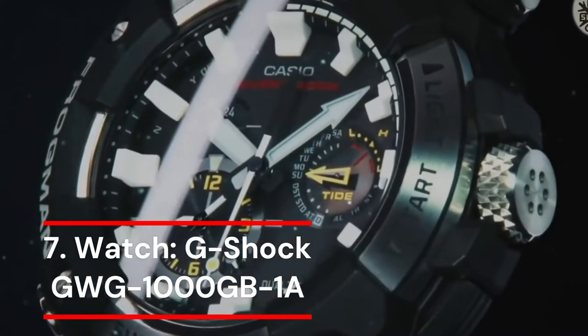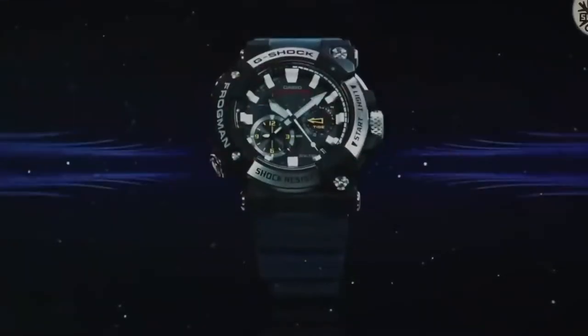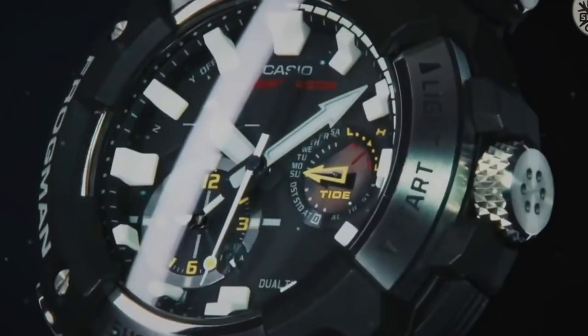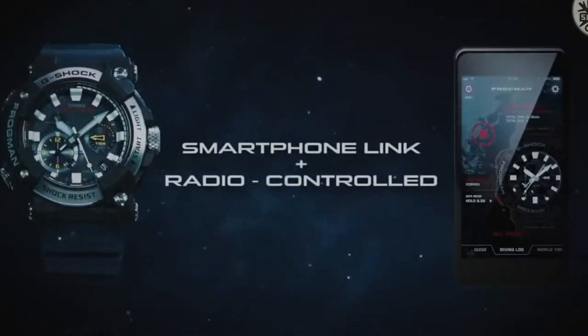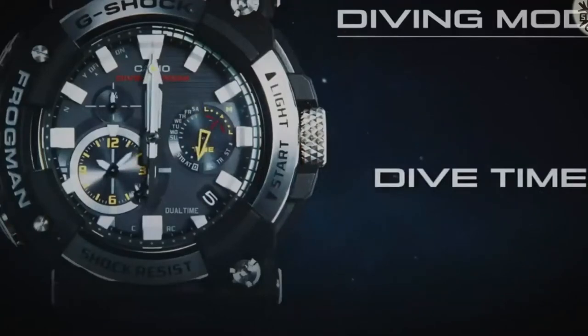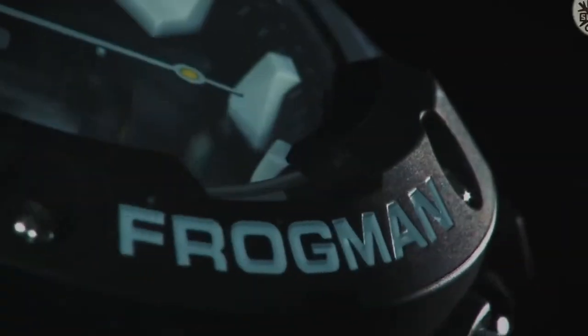Number 7: G-Shock GWG-1000GB-1A. The G-Shock GWG-1000GB-1A was designed to function in all three environments thanks to its robust functionality and distinctive style. Despite being built to withstand the elements, it looks anything but ordinary. The new matte black hue enhances its sophisticated appearance. Black ion plating has been applied to the buttons, buckle, band loop, crown, bezel, and other metal components. This watch is the G-Shock brand's reimagined model, and according to the company, it still maintains the ruggedness of its forerunners. Strong solar also helps the watch operate steadily no matter how the features are used, making it a power-efficient option.